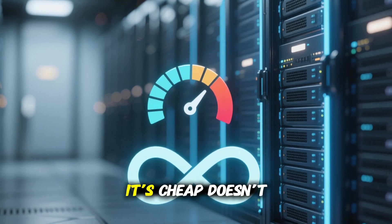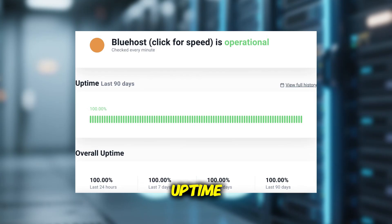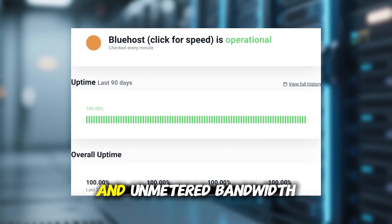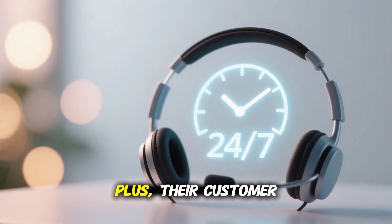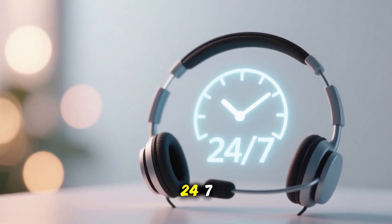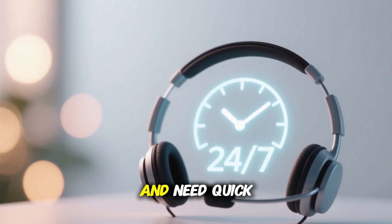Now, just because it's cheap doesn't mean it's low quality. Bluehost offers strong uptime, fast loading speeds, and unmetered bandwidth, so your visitors won't run into annoying delays. Plus, their customer support is available 24/7, which is a big advantage if you're new to hosting and need quick help.